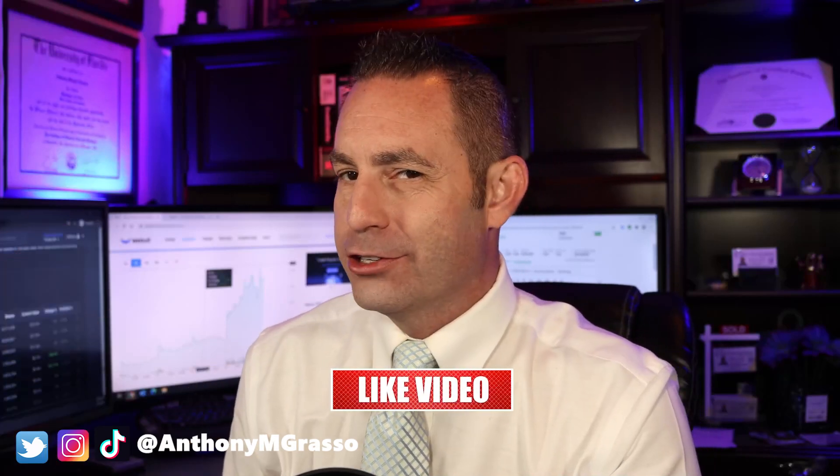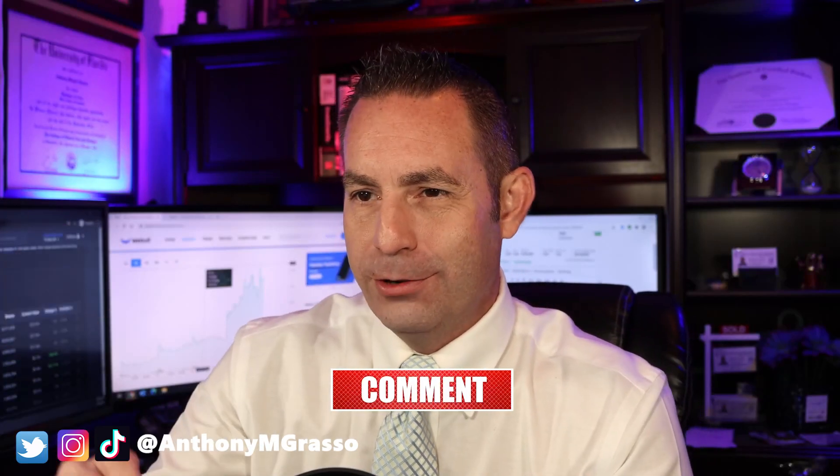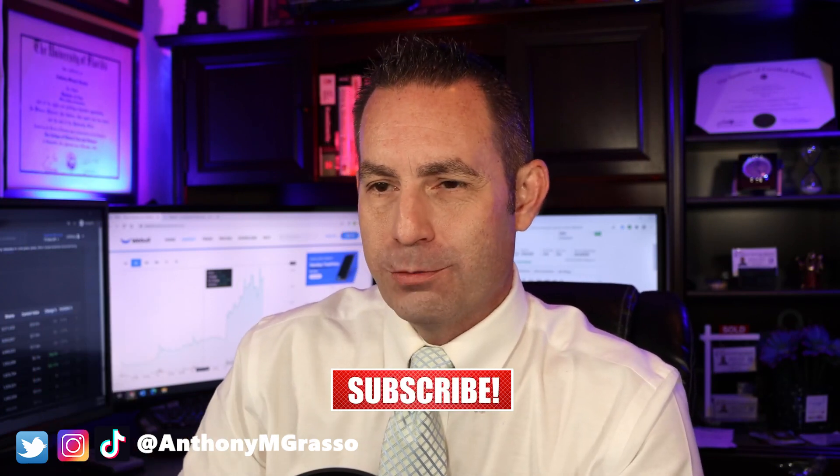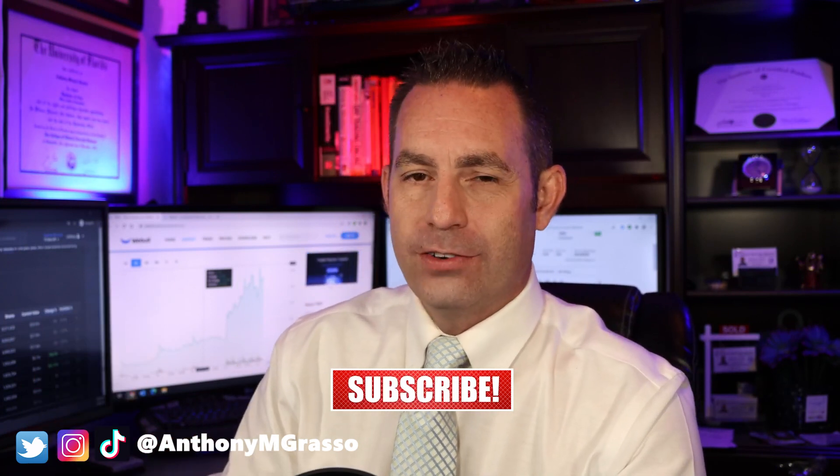Anthony Grasso here bringing you financial news you can use. In this video I'm going to do a stock analysis on Transcentrix. I'm going to go over a summary of the company, its product offerings, recent headline news, financials, analyst projections, and give it my buy, hold, or sell recommendation. So let's get right into it.